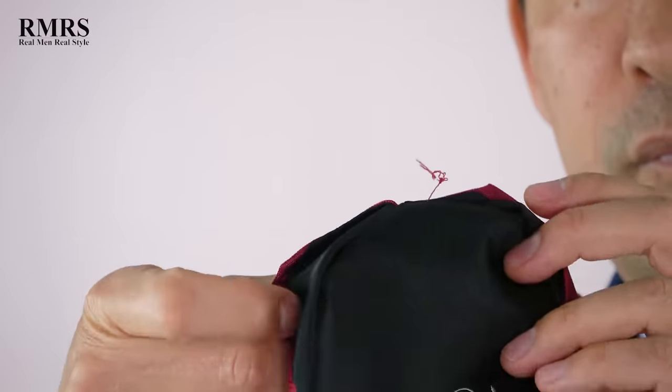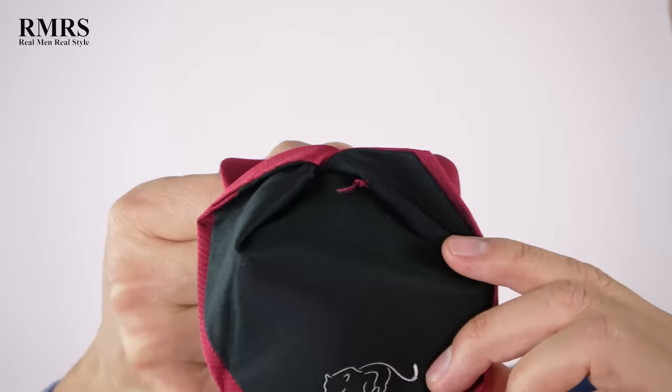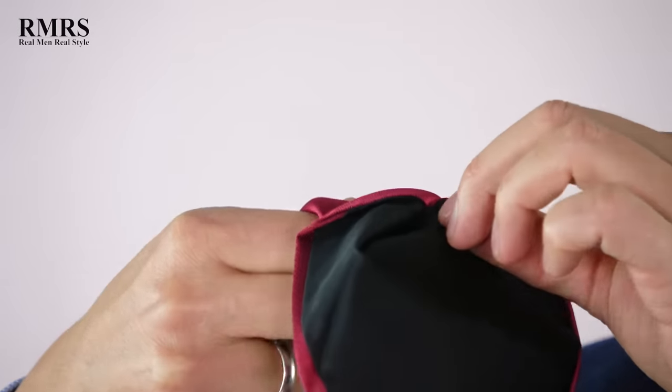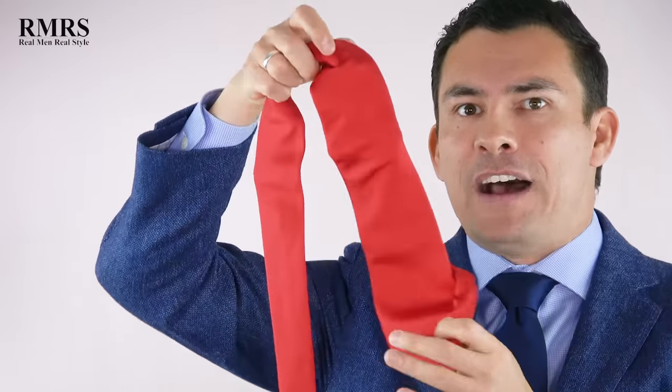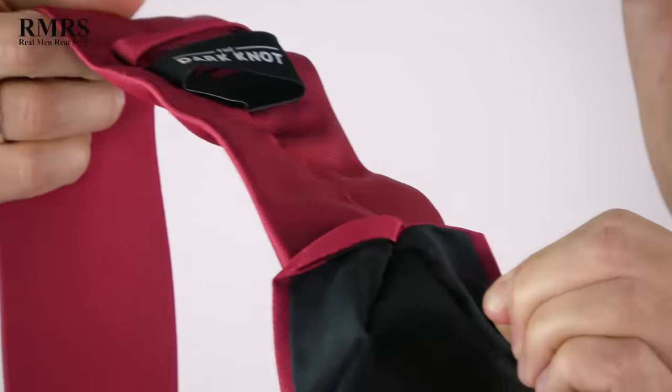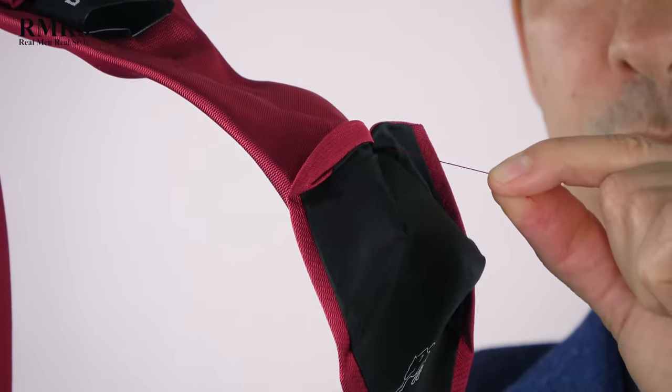Next, look at the slip stitch. It's a little hard to find, but open up the necktie and find a thread that, when you pull on it, causes the necktie to scrunch up like this — you see that? — and then it should bounce right back. This is necessary for the necktie to have that elastic-type build and be able to bounce back.